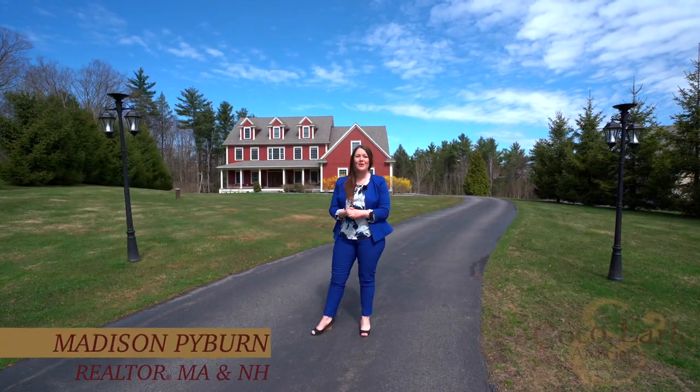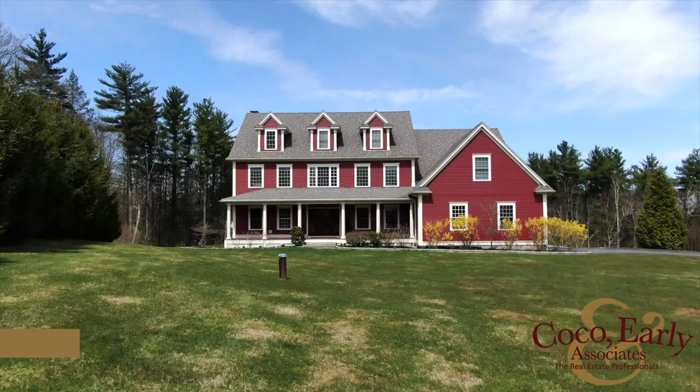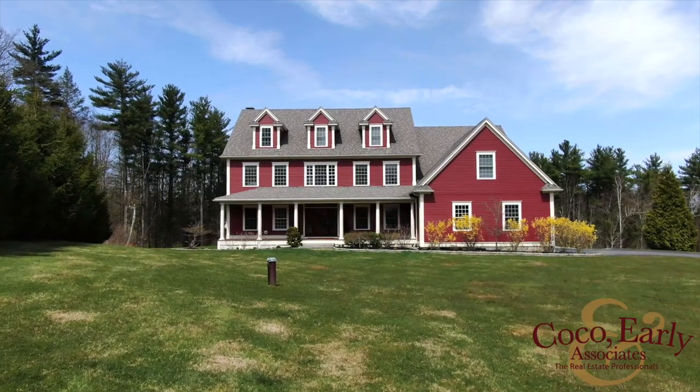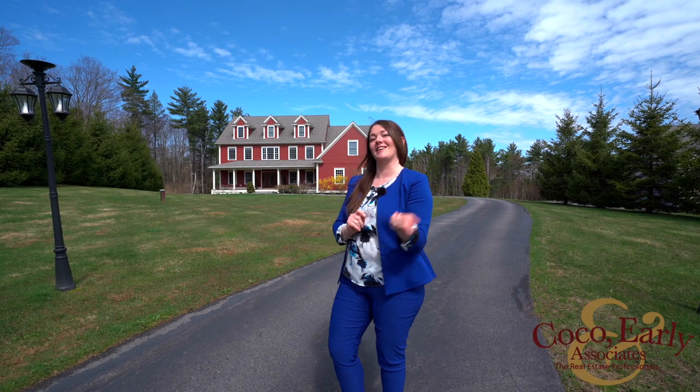Hi, I'm Madison Pyburn with Coco Early and Associates. I'm offering a video tour of my listing at 18 Rose Petal Lane in Kensington, New Hampshire. If you are looking for space and comfort, you need to check out this listing, so come with me.